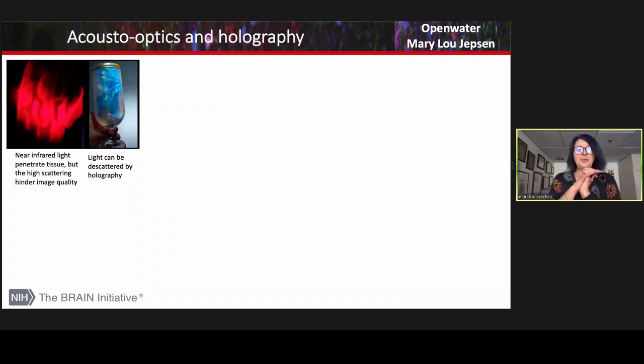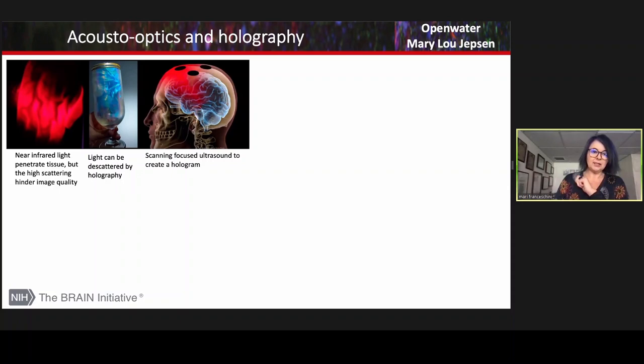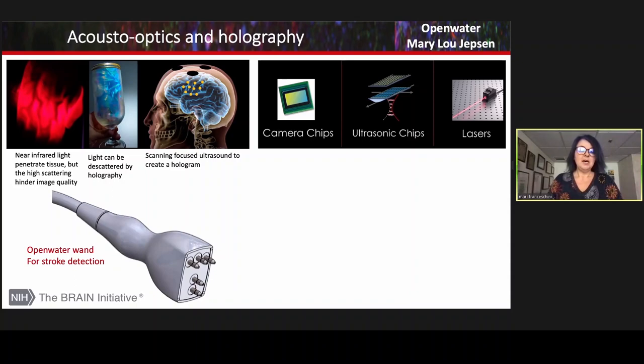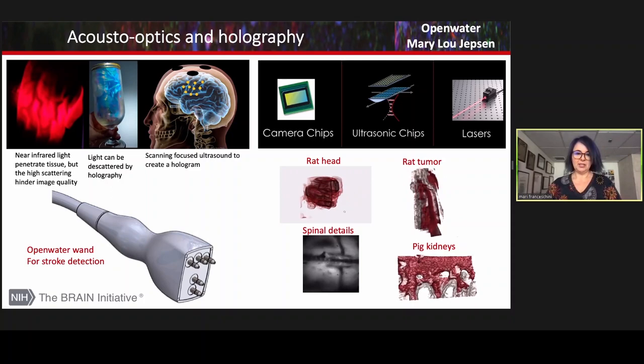You can also add holography instead of interferometry to acousto-optics to increase image resolution. This is what Mary Lou Jepsen and Open Water are doing. They send light and ultrasound; the light under the detector changes color. To make a hologram you need two beams of the same color, so they send a beam at the frequency-shifted color to make a hologram, then scan the whole area and reconstruct the image. This requires very special component detectors, ultrasonic chips, and lasers. They are making progress, and their website shows some nice structural images in small animals.